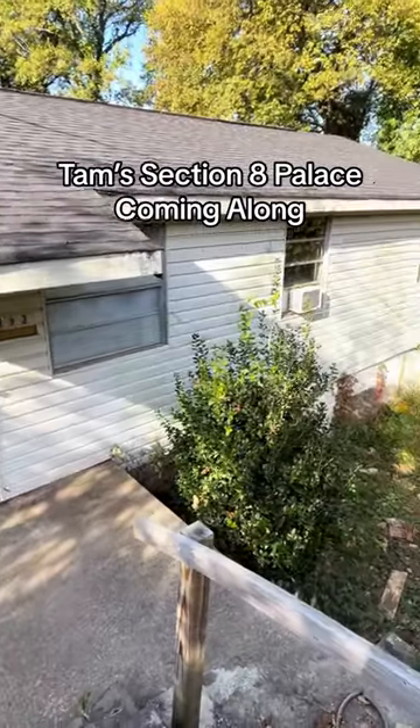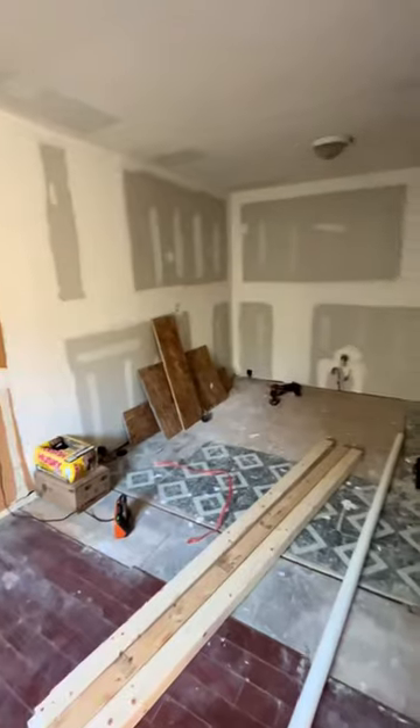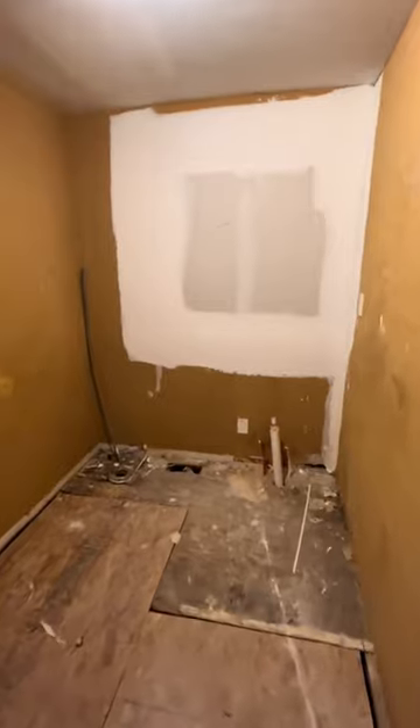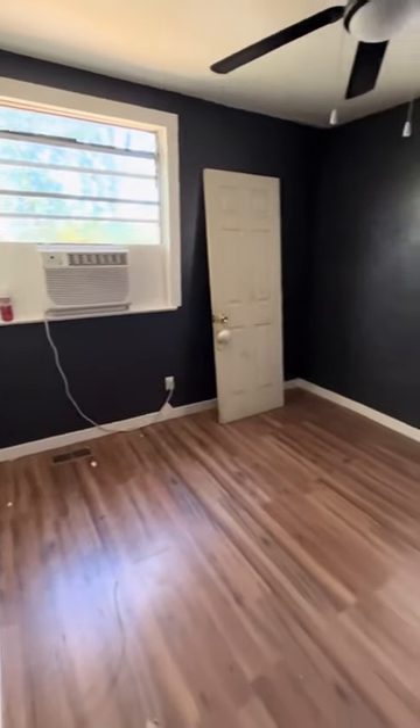This is Goodman, back with another Section 8 video — a little update on Tam's house. A lot of the sheetrock work is done, we've got the window taken out of the old bathroom, and we're ready to put in a shower for that area. The sub flooring's in — we did the cardinal sin of all landlords: we put sub flooring over sub flooring, but it'll work, it'll be okay.